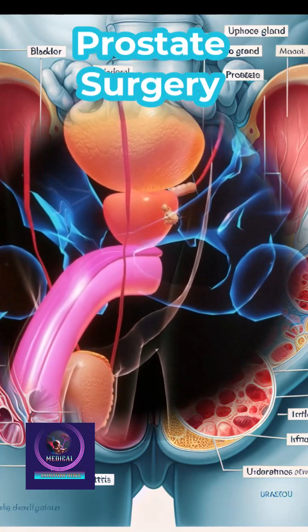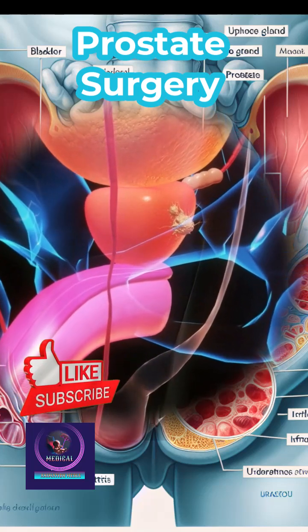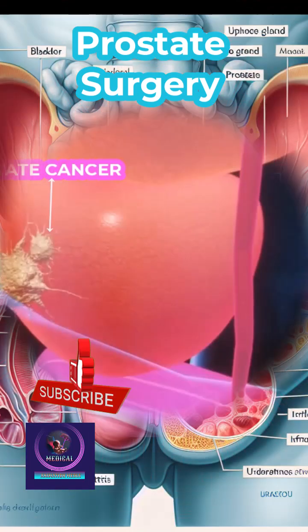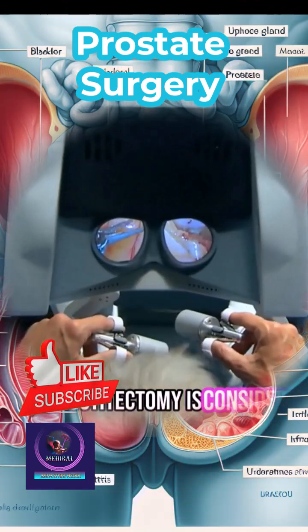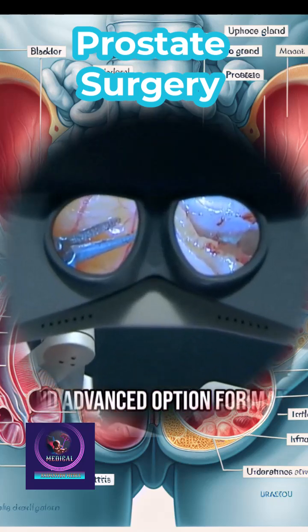Robotic prostatectomy is a minimally invasive surgery used to remove the prostate gland, typically for treating prostate cancer. It is considered a highly effective and advanced option for managing prostate conditions.